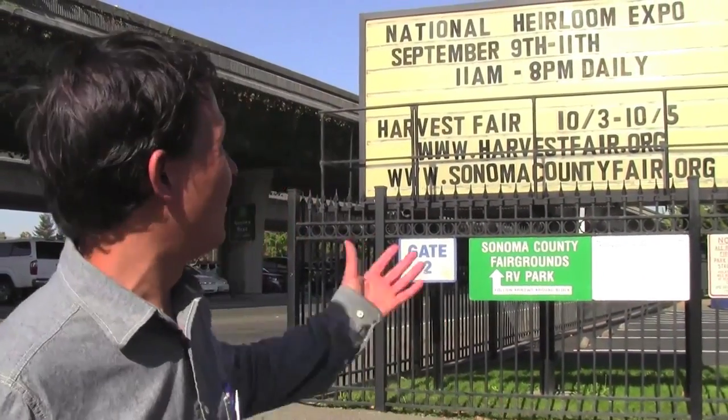This is John Kohler with growingyourgreens.com. Today we have another exciting episode. Where we're at today is at the National Heirloom Expo. I told you guys you should have come out here because I can't cover everything in this video — there's only one of me and there's a lot to see. But I'll give you a glimpse of what it's like, hopefully in a short video. Let's go inside and share what the 2014 National Heirloom Expo is like. Be sure to mark your calendar for next year — September 2015 here in beautiful Santa Rosa, California.